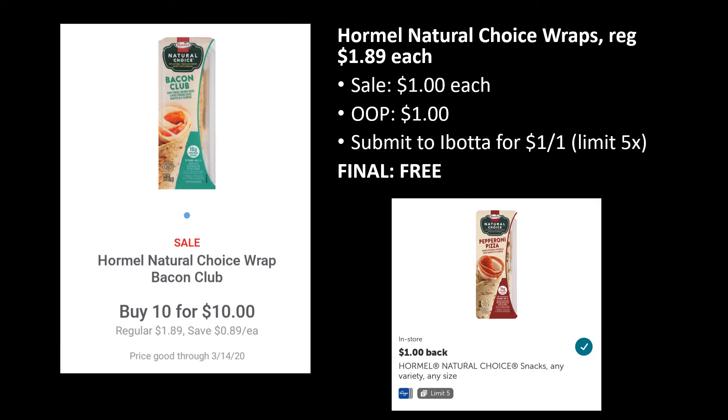Let's start with a freebie. These Hormel Natural Choice wraps are regularly priced $1.89, but they're on sale for $1 as part of the 10 for 10. Out of pocket you'll pay a dollar, but then you can submit to Ibotta for a dollar back — some people even have $1.50 back, making it a moneymaker. You can grab up to five of these and get $5 back from Ibotta, making all five completely free. That also takes you halfway to your 10 items.